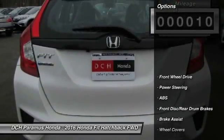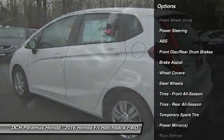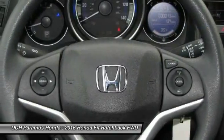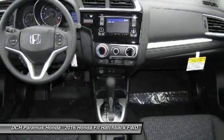Here are some of this vehicle's great options: stability control, keyless entry, steering wheel audio controls, traction control, backup camera, anti-lock braking system, Bluetooth, power steering, driver airbag, adjustable steering wheel.